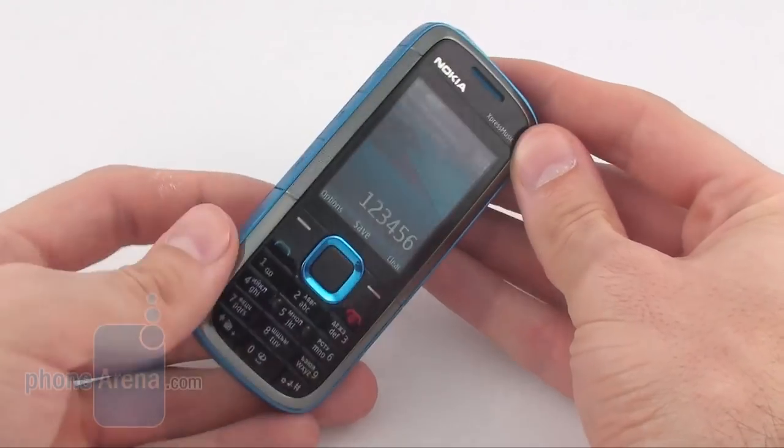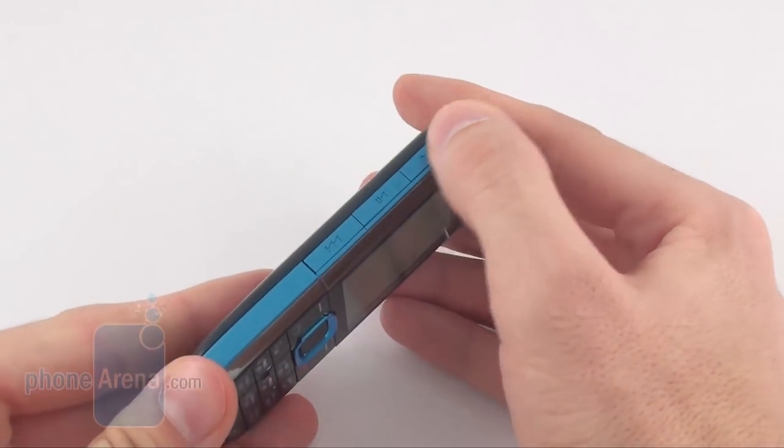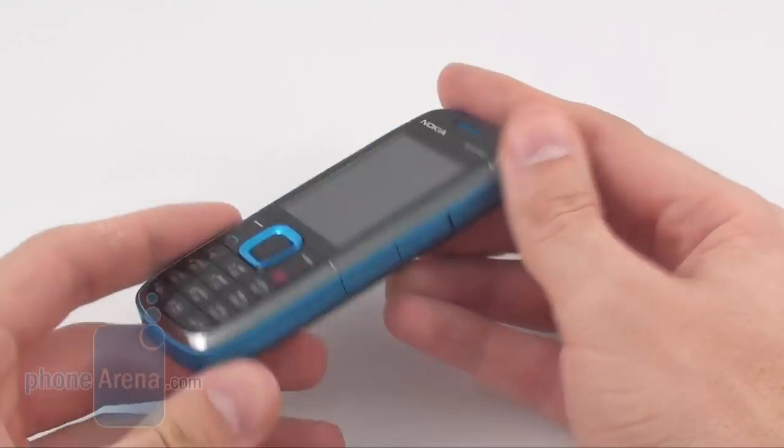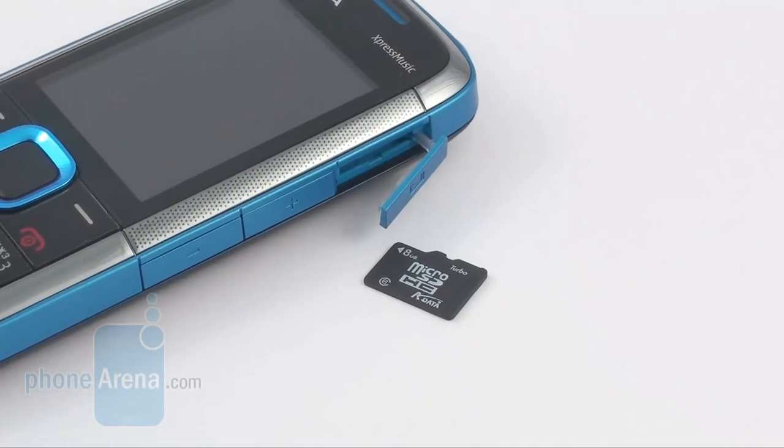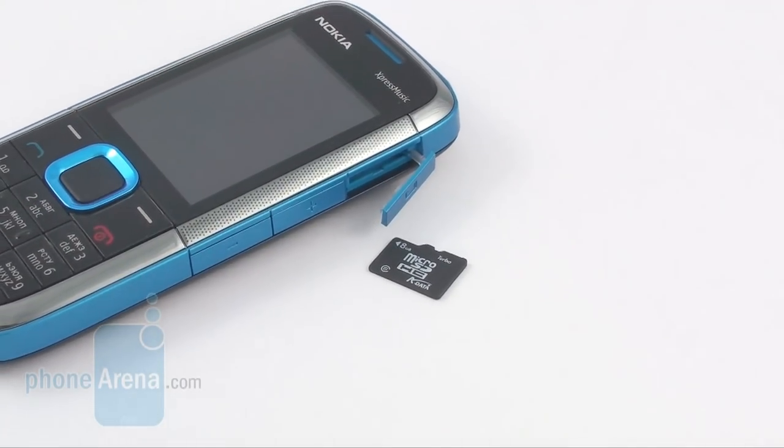We decided to test the Nokia 5130 Express Music and plugged in an 8GB microSD card. We didn't encounter any issues, in spite of the manufacturer's claims that the phone works with expansion cards of up to 2GB capacity.